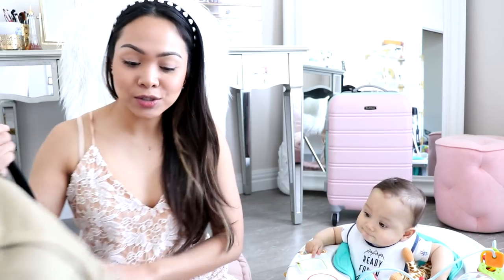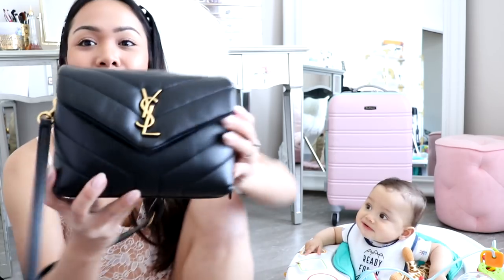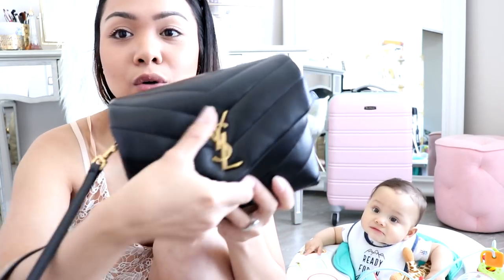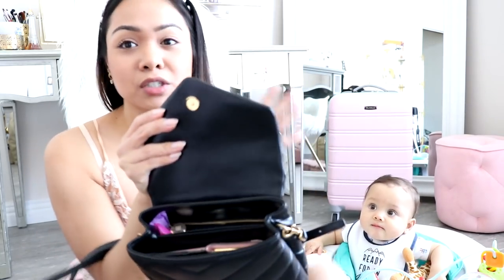So aside from this backpack, I usually have a little crossbody bag which is my YSL. And I'm going to go ahead and show you guys really quickly what's inside of this. You just open it up and this is everything that's inside — pretty much that's all I need for the trip.